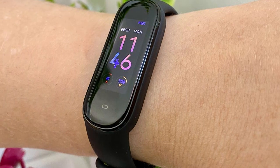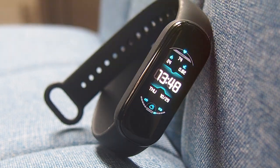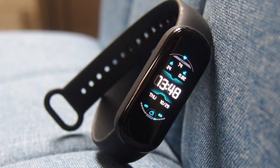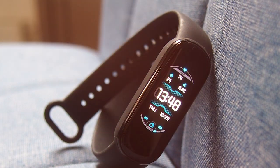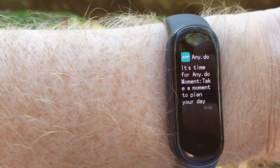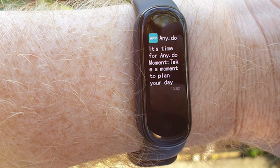Additionally, it has a stress monitoring feature that helps you manage your daily stress levels effectively. In terms of durability, it can handle splashes and sweat, making it suitable for workouts and daily life. The battery life is impressive, lasting up to 15 days on a single charge, reducing the hassle of frequent charging.